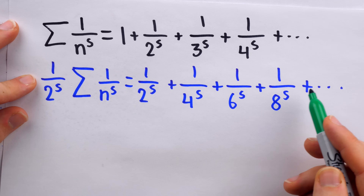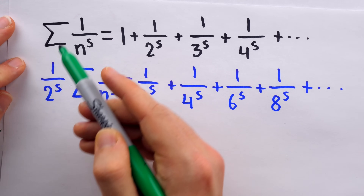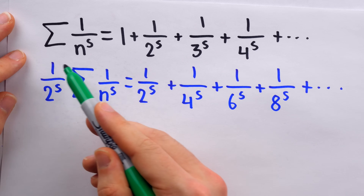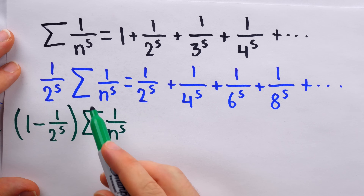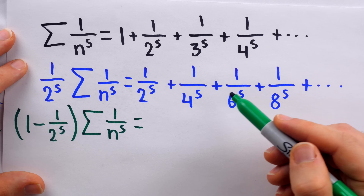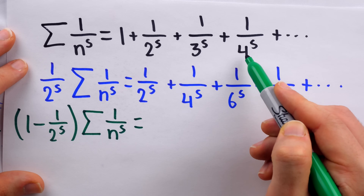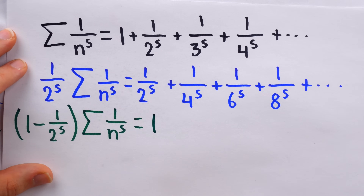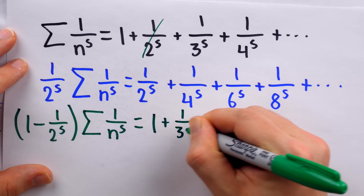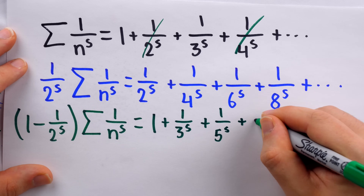Now, what happens if we subtract the second equation from the first? On the left, we have one minus one over two to the s copies of this sum. On the right, we have all the original terms minus the even ones — those whose denominators are s powers of multiples of two. So we'd still have one and one over three to the s, but one over two to the s and one over four to the s are cancelled out. We'd still have one over five to the s, and so on — just all the odd numbers.